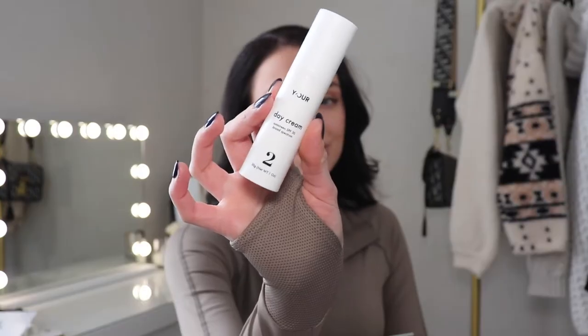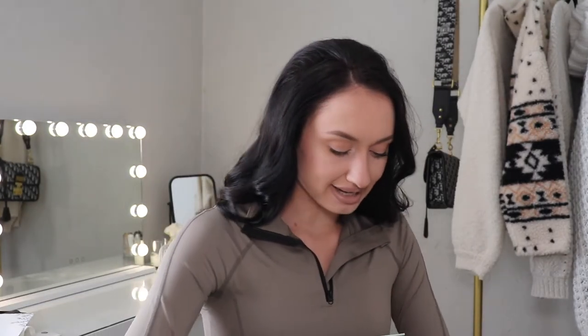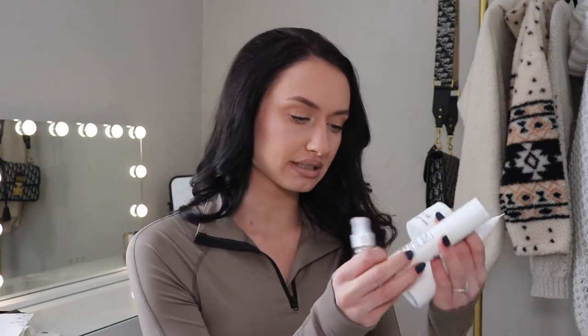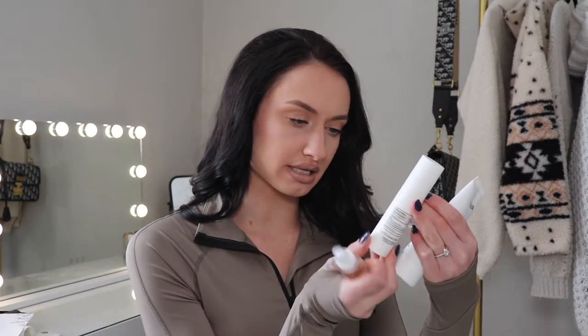First you get a cleanser and you want to use this morning and night. For step two, you get a day cream — you use this during the day after using the cleanser. And then at night you want to use the serum and the night cream. When I first saw these products I was like, oh, they're kind of tiny. But considering this is supposed to be a three-month supply, they must be pretty concentrated because you only need a small amount. I also love how these have the ingredients directly on the packaging. The only one that doesn't have the ingredients list is the day cream.